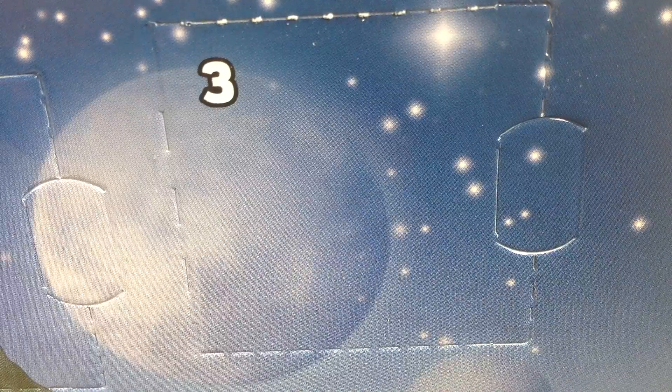What is up guys, welcome back to Brick Age Studios! Today is December 3rd, which means it's time to open up day three of the LEGO Star Wars 2016 Advent Calendar. Let's go ahead and dive right into this.